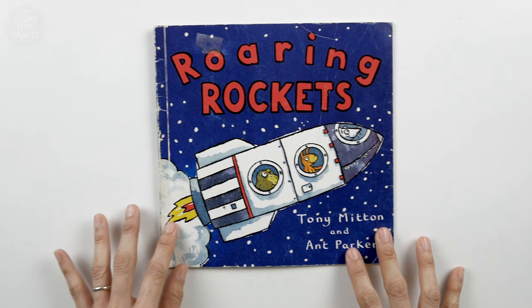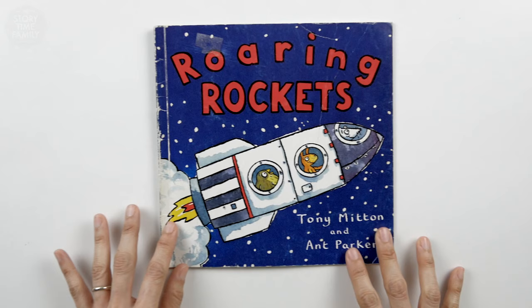The end. Did you like Roaring Rockets? We did. Give us a like and subscribe. Take care now. See you soon. Bye-bye.